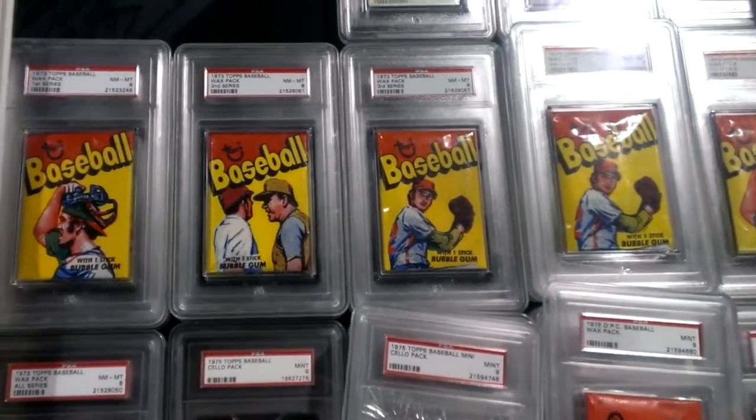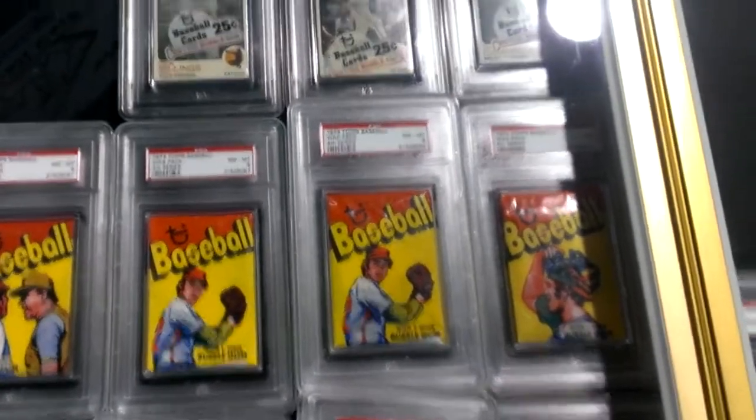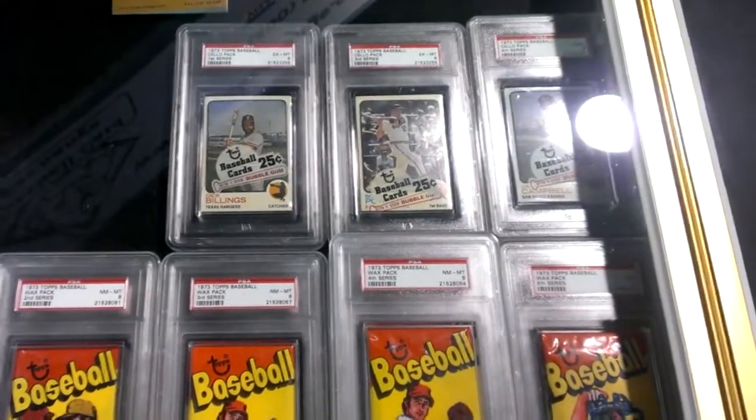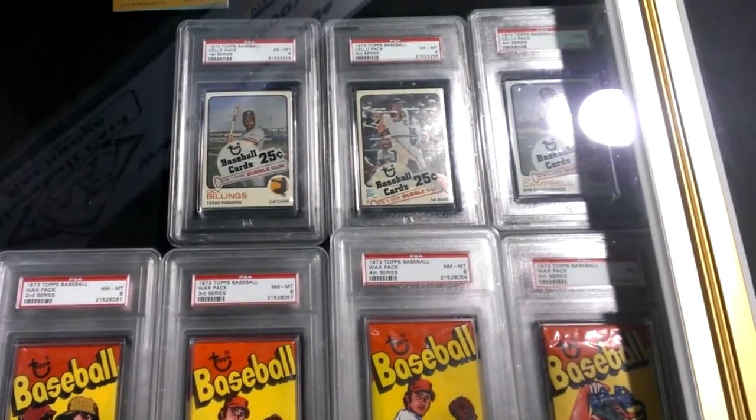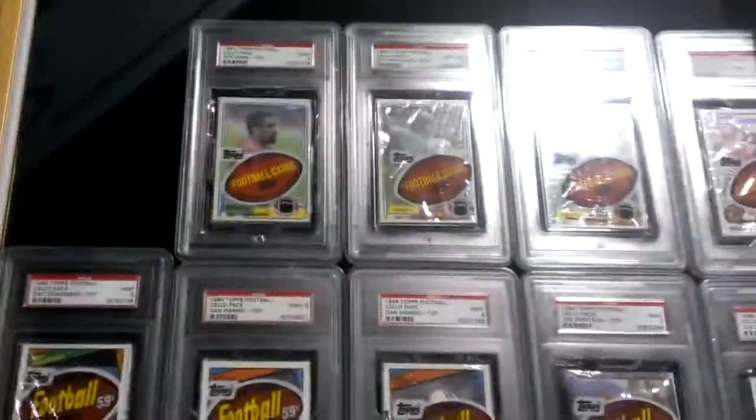These are all graded, so that's pretty sweet. They're graded and they give them a score based on their condition, the pack condition, and everything. You can see those — it's 1973 packs, 25 cents, man. Wouldn't you like to be able to go back and buy a box of those?